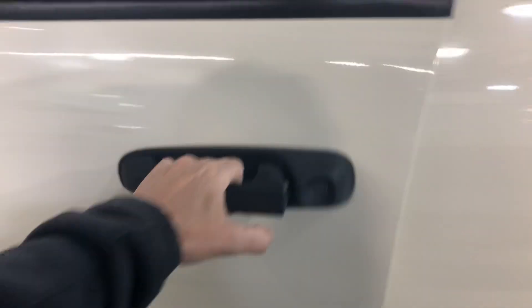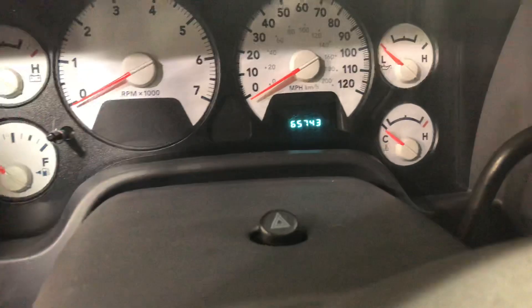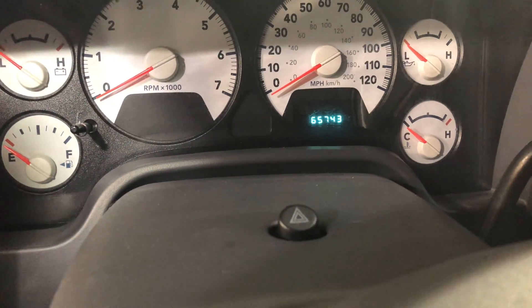Walk around to the other side to show you the interior real quick. Pretty clean inside. Also a very low mile car. It's at $65,743.